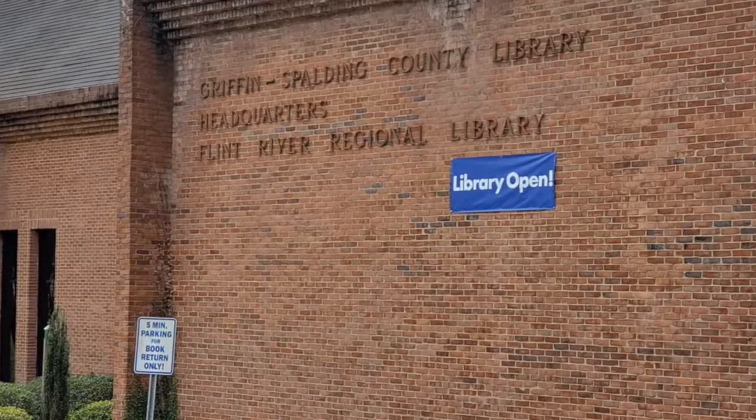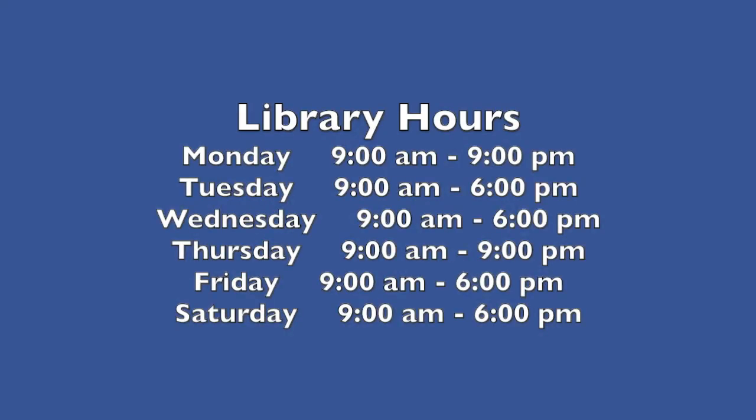Here is a list of the library's hours. Please note our two late evenings on Monday and Thursday.